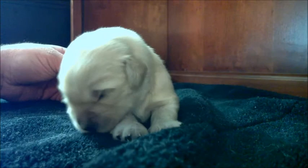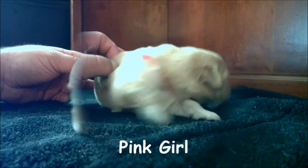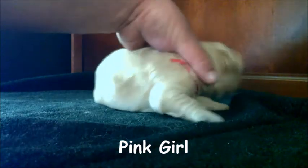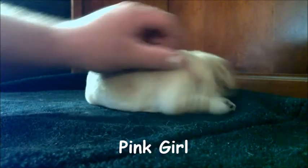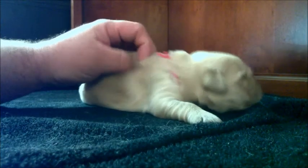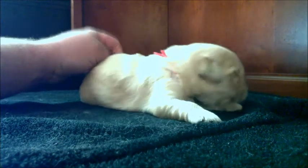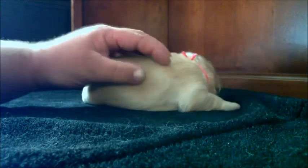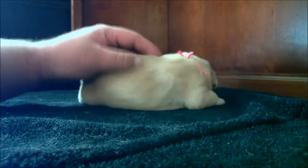That is the purple girl. Here we have another girl — this is the pink girl. She was born at about 12:30 in the afternoon. She was about 11 ounces when she was born, and she's made some really good gains the last couple days, and is just over two pounds now.